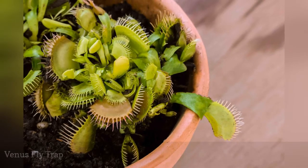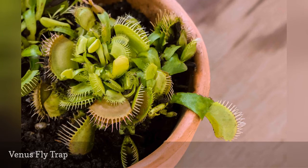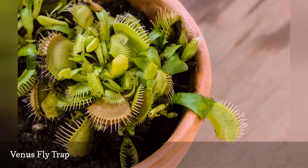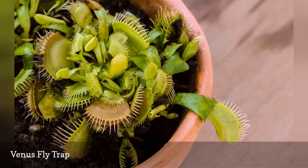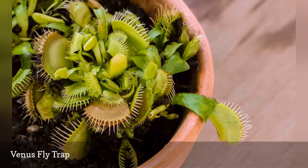Carnivorous plants make a fun and funky addition to the houseplant collection, but what happens when kitty wants to pounce on one of those traps when they snap shut? Venus flytraps, Dionaea muscipula, are non-toxic to cats and dogs, so a curious nibble won't result in a trip to the vet. Bright light and irrigation with distilled water will keep your traps in fly-catching condition.